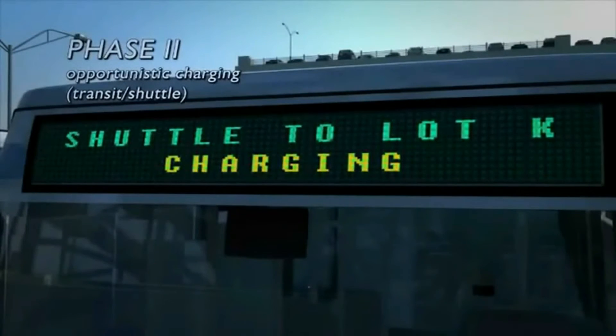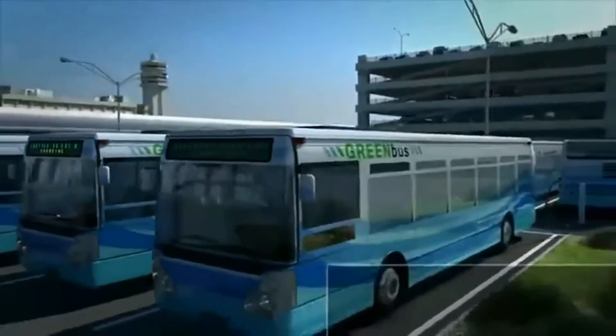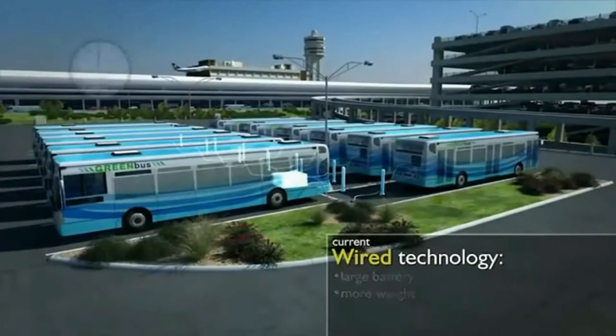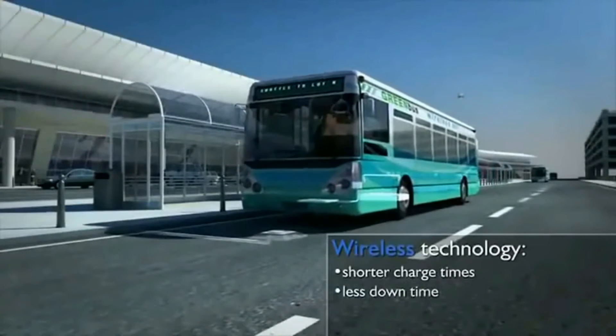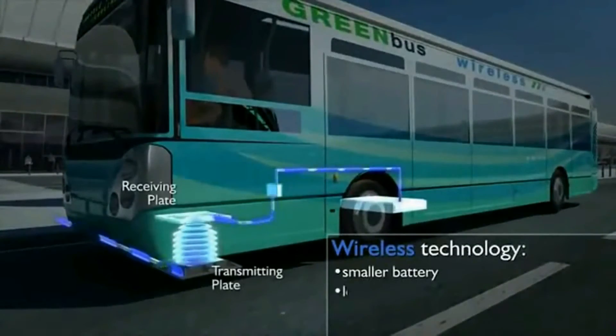For vehicles that operate over a fixed route, such as buses and shuttle vehicles, wireless power transfer means that a smaller battery pack can be used. In the traditional system, the battery pack is designed to accommodate the needs of the entire route or shift. With wireless power transfer, the battery can be downsized because it can be charged when the vehicle stops on its route. A rental car shuttle bus, for example, can charge when it waits at the terminal and again at the rental car facility.